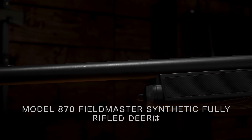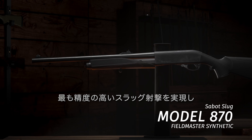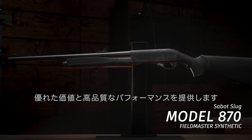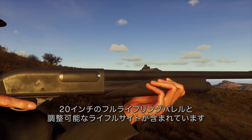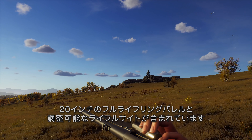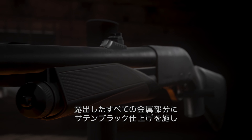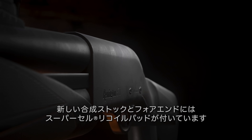The Model 870 Fieldmaster Synthetic Fully Rifled Deer provides value and quality performance in one of the most accurate slug shooting combinations available. It includes a 20-inch fully rifled barrel with adjustable rifle sights, matched with a satin black finish on all exposed metal parts, and a new synthetic stock and forend with Supercell recoil pad.